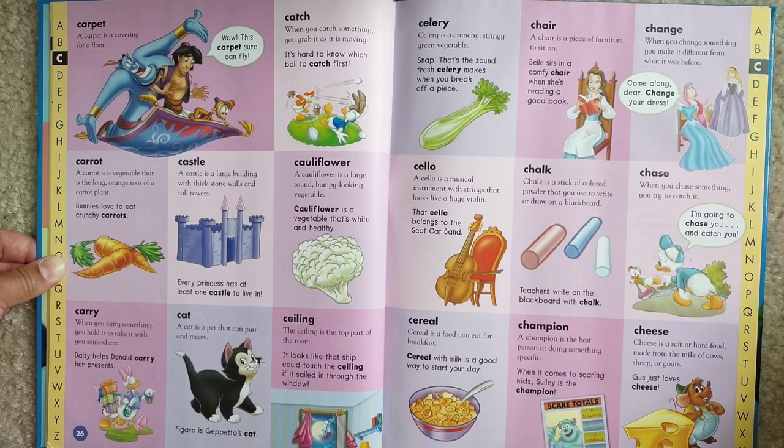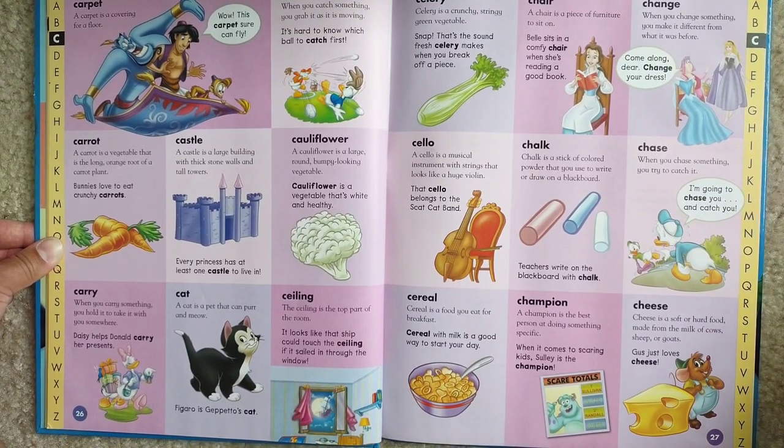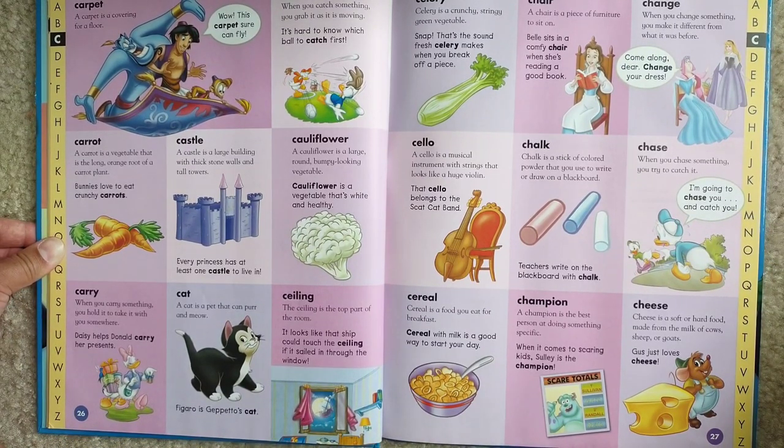Cat. A cat is a pet that can purr and meow. Figaro is Geppetto's cat.